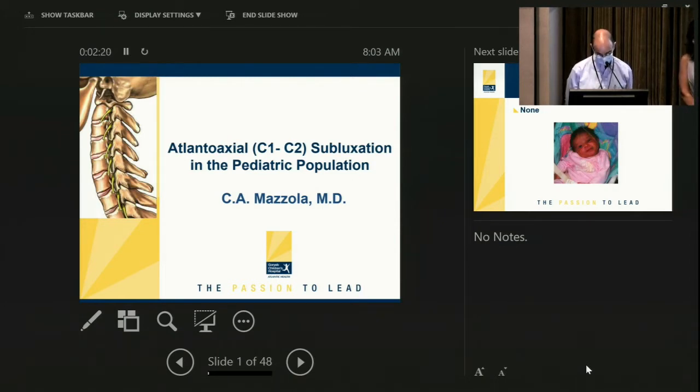Kathy did her undergraduate work at the College of Mount St. Vincent. She went on to get her MD degree at UMDNJ New Jersey Medical School. She stayed on at UMDNJ for her neurosurgery residency and then did a pediatric neurosurgery fellowship at the University of Pittsburgh Medical Center. She's been extremely active in medical student and resident education, clinical research, and has multiple publications in peer-reviewed journals.